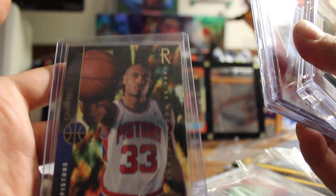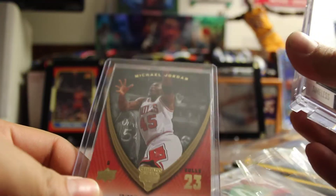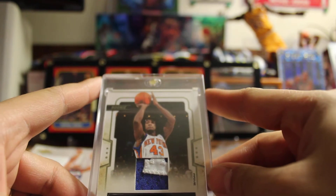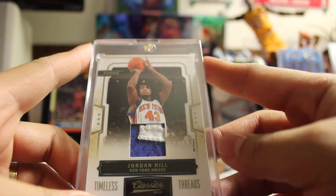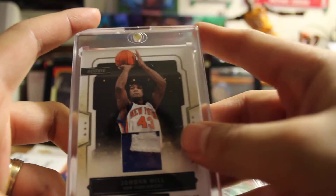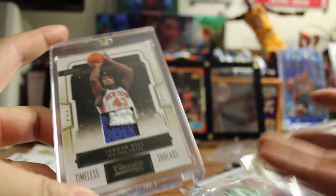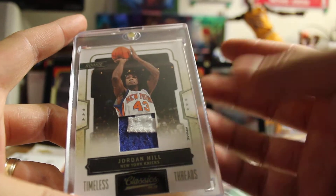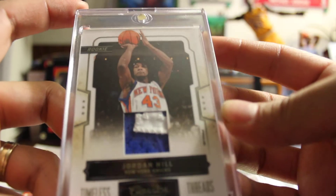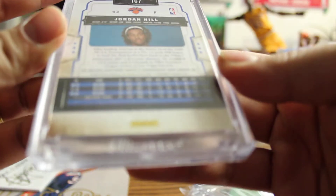Alright, so I'll start off with a Grant Hill rookie card — I remember this is from the break that you guys did. World of Sports — Michael Jordan — this better be your doubles, guys. Number 45, Jordan Legacy. Oh no way — Jordan Hill game-used patch. I know a lot of people get confused because of my name on YouTube. It's a long story — I changed my username and couldn't change it back, so I didn't know there was a Jordan Hill player.